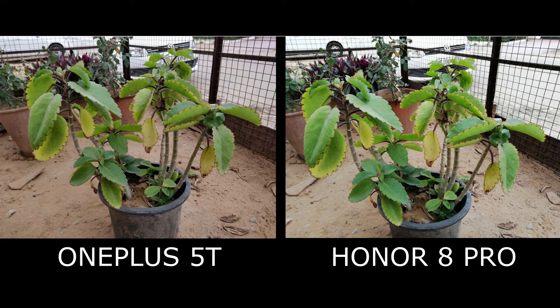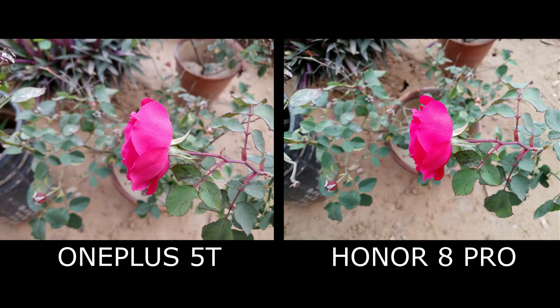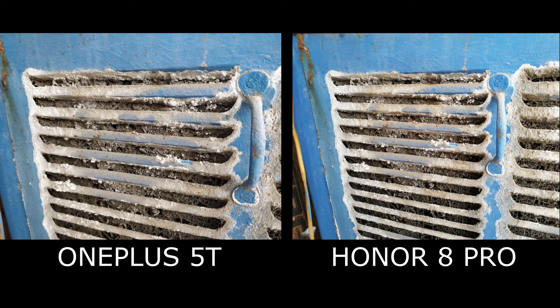In outdoor situations, both phones perform very well. The amount of sharpness and detail in images shot by both phones is very good, but the Honor 8 Pro tends to oversaturate the images most of the time.